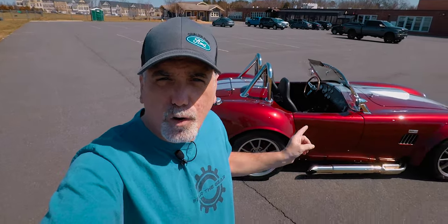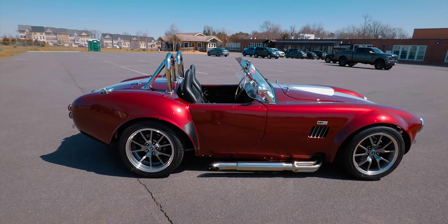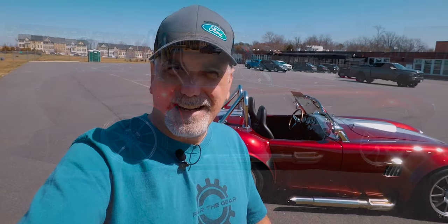But after three years on this channel and just breaking 2,000 subscribers, I think we should go back to the car that started this entire channel — and that's my Cobra replica. We're going to walk around it, talk about it. If you have any questions, leave them in the comments and I'll answer as much as I possibly can. But today it's all about the Cobra, so stick around.